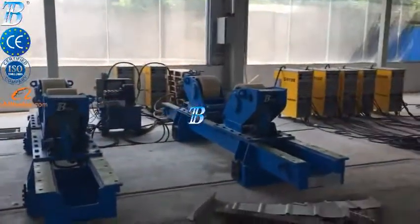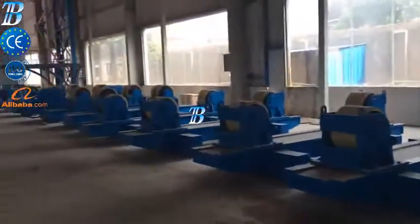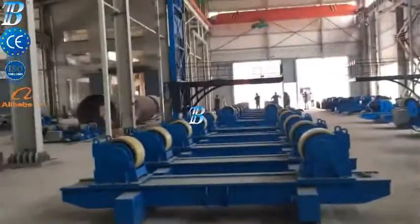Shell manufacturing. Fully integrated column and boom welding and special rollers for efficient long seam and flange welding. Double can assembly and welding.